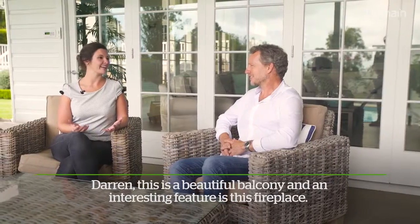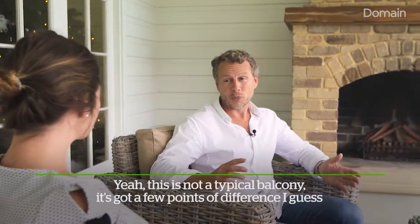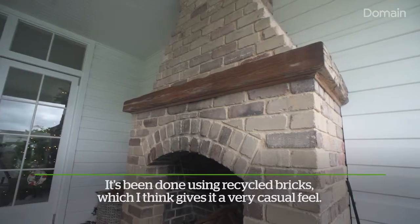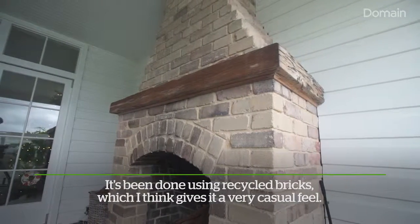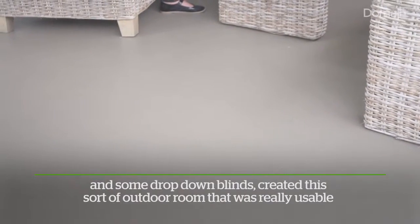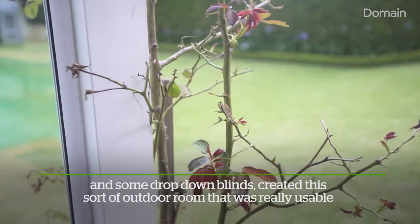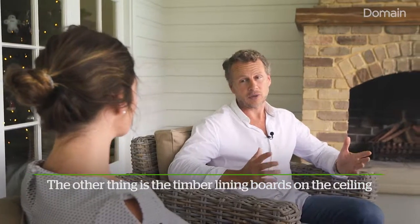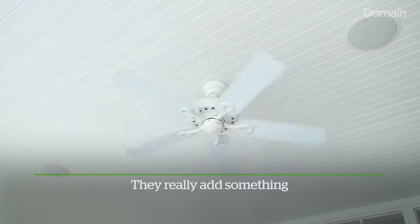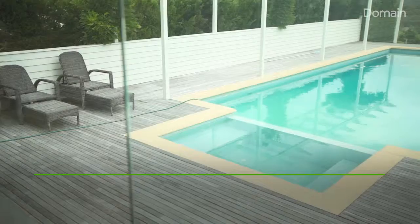Darren, this is a beautiful balcony and an interesting feature is this fireplace. Yeah, this is not a typical balcony — it's got a few points of difference. The main one being the outdoor fireplace. It's been done using recycled bricks which I think gives it a very casual feel, and combined with floorboards on the floor and some drop-down lines, it created this sort of outdoor room that was really usable. The timber lining boards on the ceiling, although they are more expensive than a flush ceiling, they really add something. Combine it with some outdoor speakers and this is an area of the house that we use more than any other area I think.